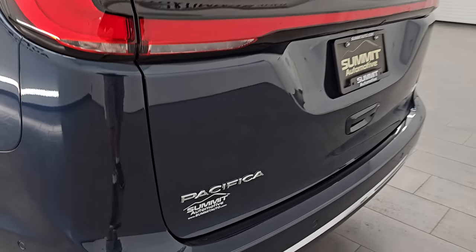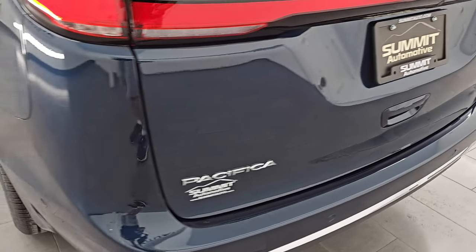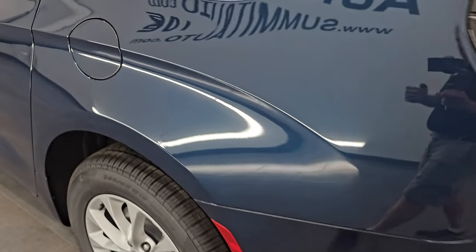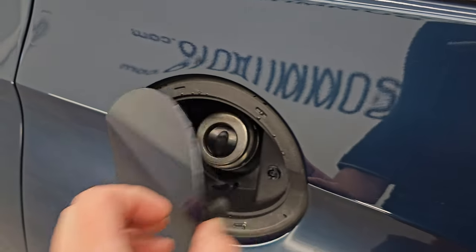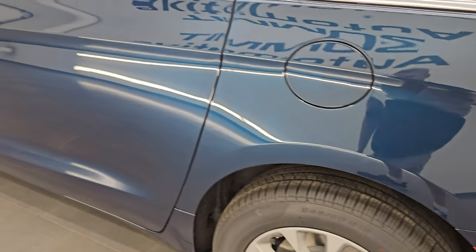You do get the chrome-trimmed Pacifica and all-wheel drive lettering on that gate. This one does have the capless fuel fill, which all the Pacificas do — never get gas on your hands again. It's one of my favorite features on my car.